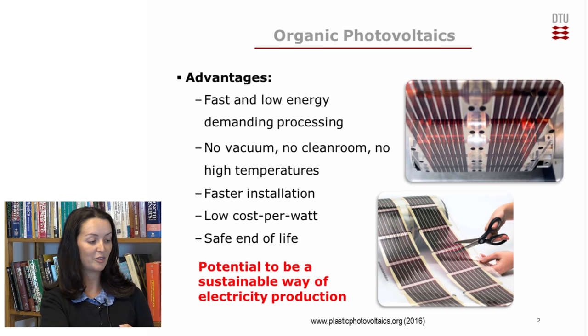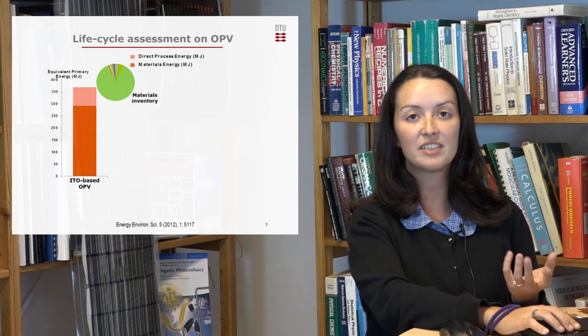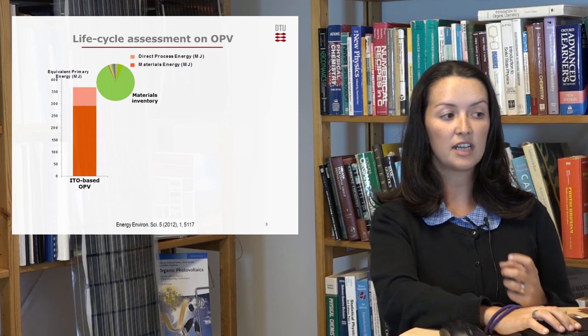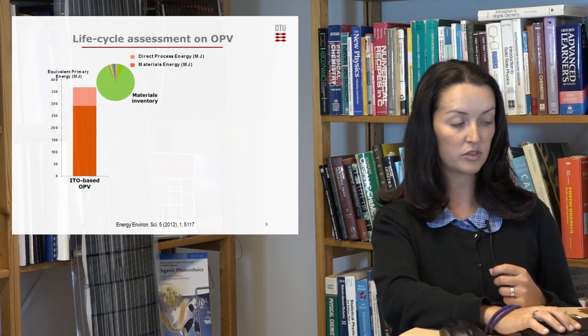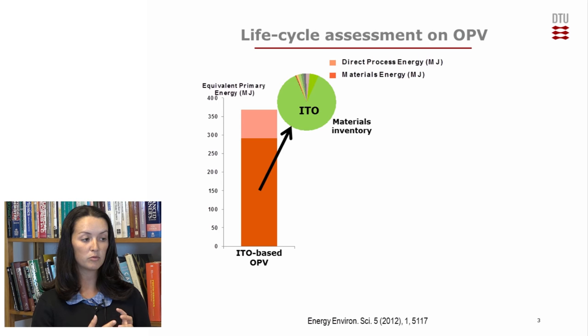These are the main advantages of this product. Looking at the environmental impact of these modules, why should we use ITO-free modules? When we use the life cycle assessment tool to assess the environmental impact of a device and look at the material inventory, we observe that 80% of the embedded energy in the materials inventory corresponds to ITO — the most common transparent conducting material used in OPV as the front electrode. This is due to the high-energy-demanding sputtering process, which also requires vacuum and high temperatures. Since this bottleneck was detected, the replacement of ITO should lead to a much less energy-demanding device.